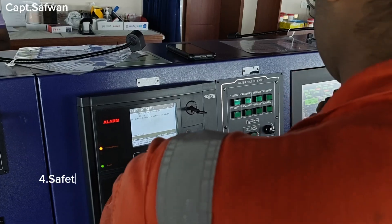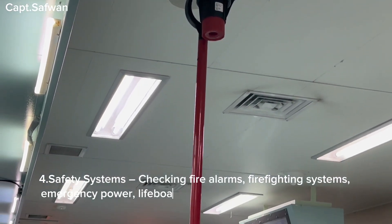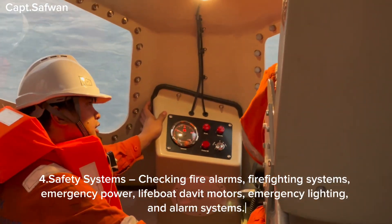Four, safety systems — checking fire alarms, firefighting systems, emergency power, lifeboat davit motors, emergency lighting, and alarm systems.